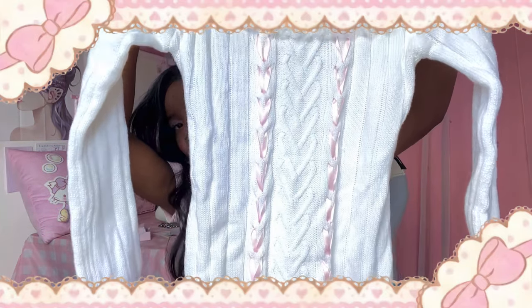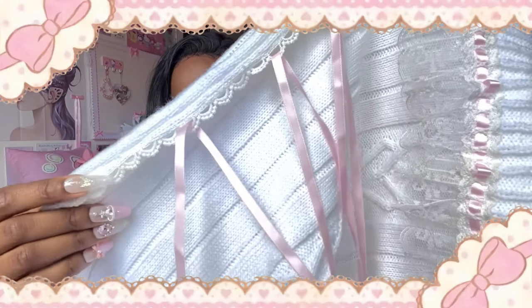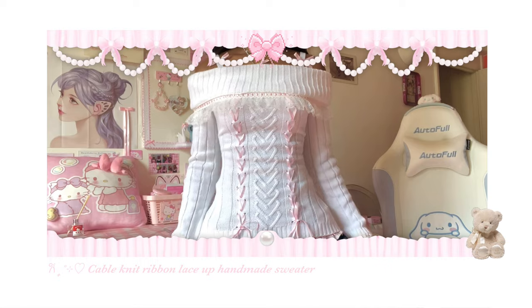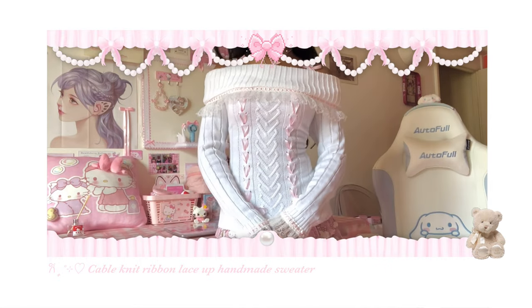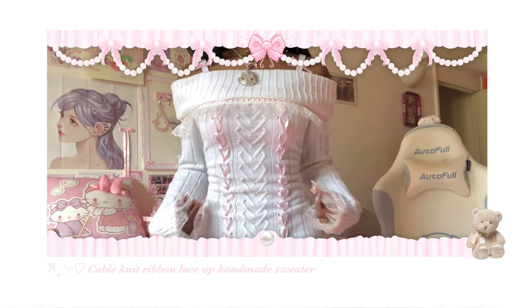Look at the design — and the best thing about it is actually the back. It has a ribbon at the back for you to tie so you look more snatched. You know when you get a really cute top but it's loose around the waist? This is genius, and she made it look so pretty. The straps are really cute with bows on them, and the top part has a ribbon and lace. The sleeves also have the same design as the shoulder.